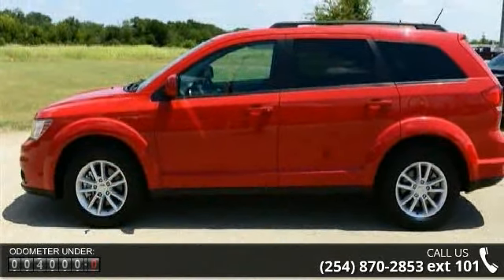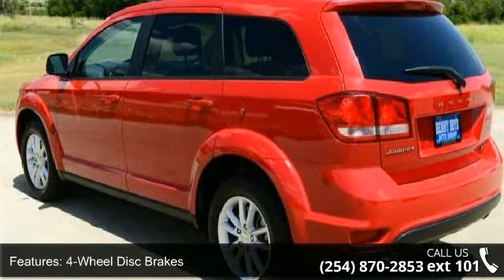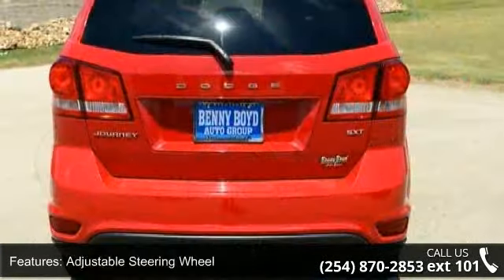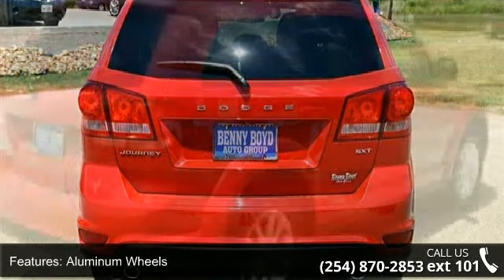This vehicle's top features include 4-wheel disc brakes, ABS, adjustable steering wheel, aluminum wheels, auxiliary audio input, brake assist, cargo shade, child safety locks and engine immobilizer.